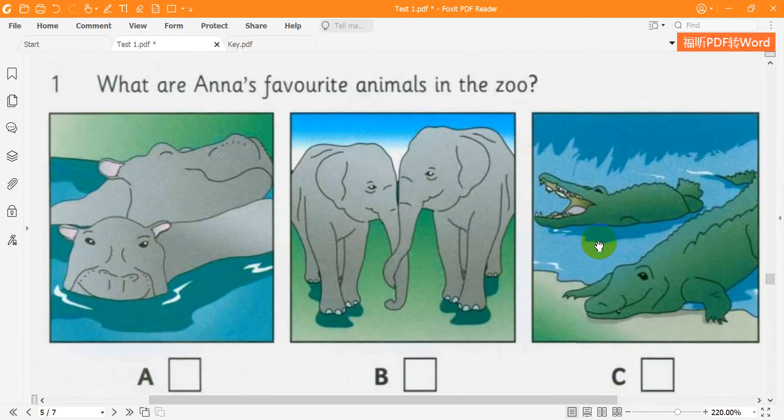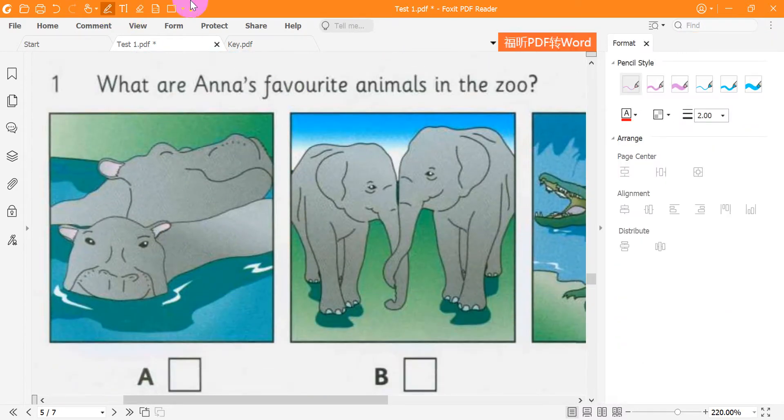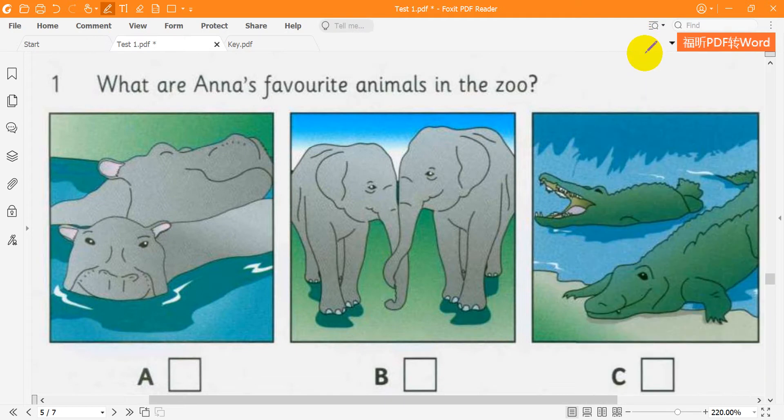1. What are Anna's favourite animals in the zoo? Look at the elephants, Anna. Oh yes — are they your favourite animals? They're OK, but I love hippos. My favourites are the crocodiles — they're very ugly.